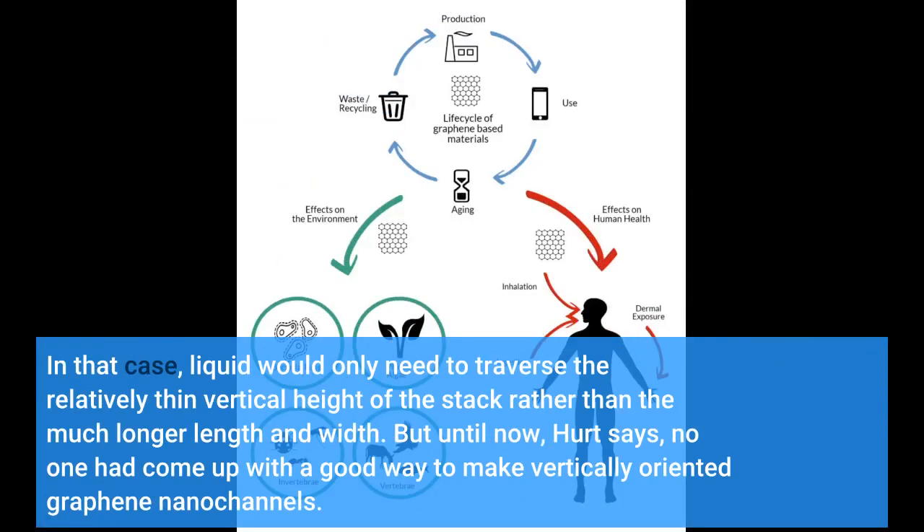It would be better if the channels were perpendicular to the orientation of the sheets. In that case, liquid would only need to traverse the relatively thin vertical height of the stack rather than the much longer length and width. But until now, Hurt says, no one had come up with a good way to make vertically oriented graphene nanocannels.